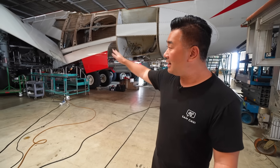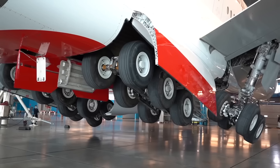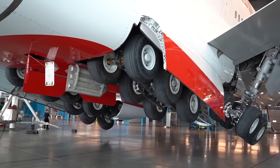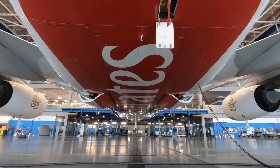Look at the main landing gears — five main landing gears and 22 wheels. Imagine standing under the A380 with over 200 tons of empty weight above your head during the gear swing. What a feat.